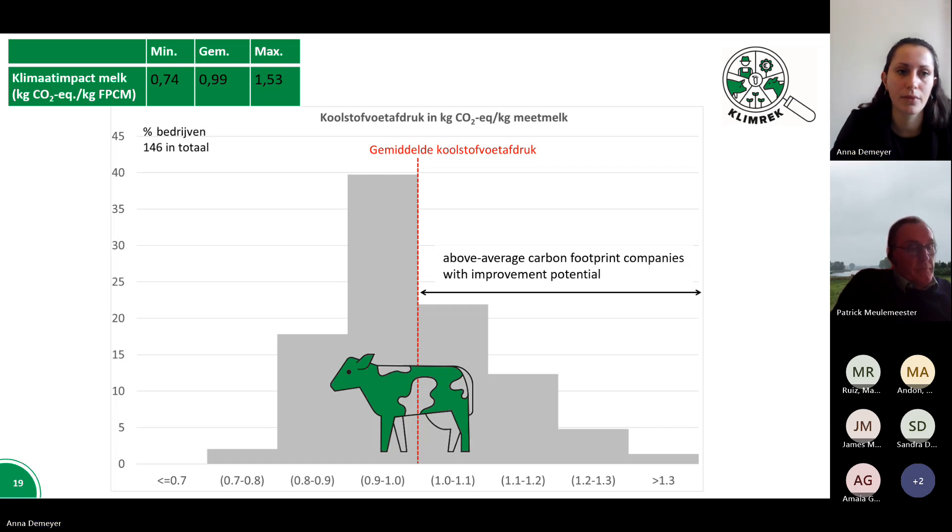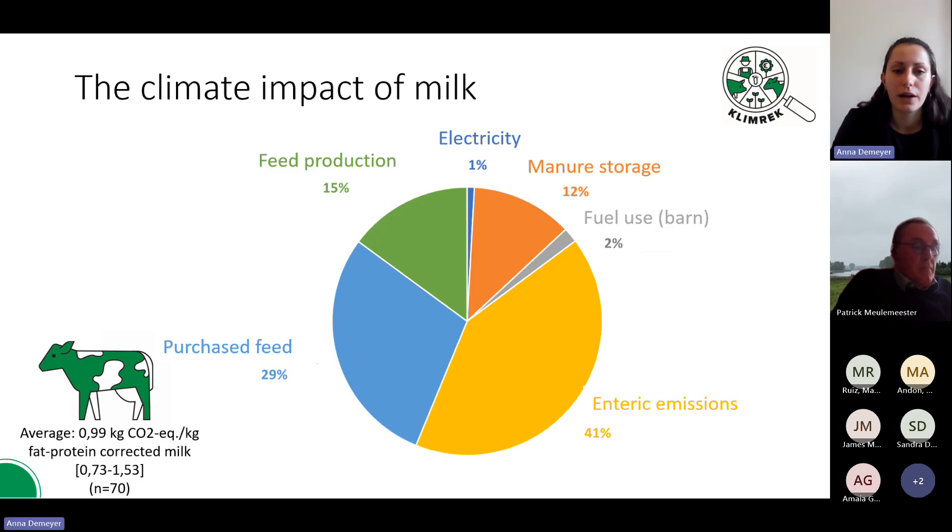Another graph shows the average share of the different subsystems on a dairy farm in percentages. This information tells us which subsystem has a significant proportion of the total greenhouse gas emissions of a dairy farm and where the focus can be placed — both in the climate path for farms, but also where there are gaps for more research into new measures and in which subsystems we can develop more detailed guidance and advice for farmers.